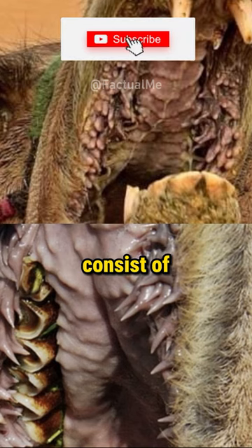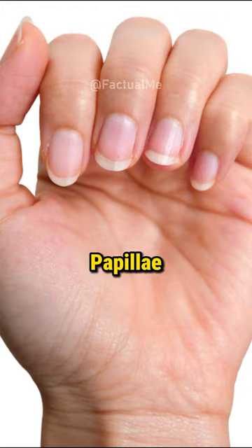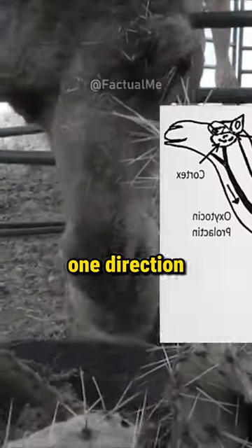Papillae in camels partially consist of keratin, the same hard material that your fingernails are made of. Papillae can be found in the mouths, internal cheeks, and tongues of camels, and they manipulate food to flow in one direction, generally toward the stomach.